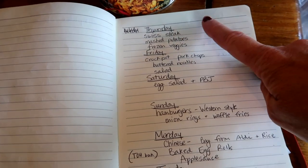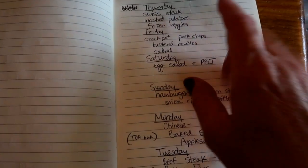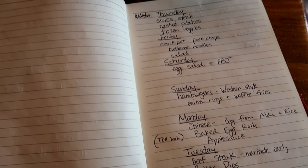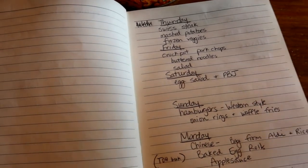My grocery budget is right around seven hundred dollars a month and that is actually for seven people. This menu plan is just about seven days worth. Normally I do once-a-month shopping but it just has not been working out for the summer very well because we are busy and I need a little bit more quick food.